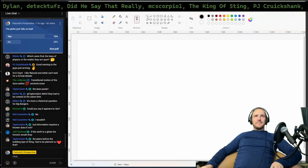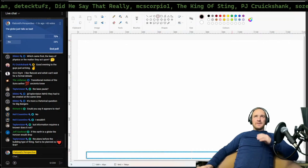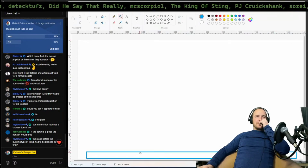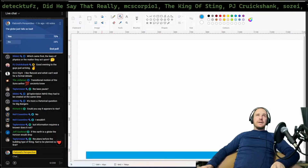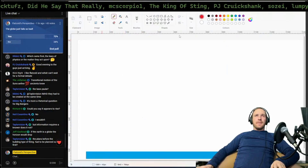And when they show you the graphic, they tell you perspective is taken into account with orthographic. How can't they see that? How much time do I have to draw this for people? That's flat, sir.